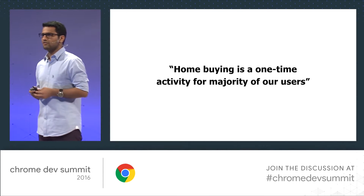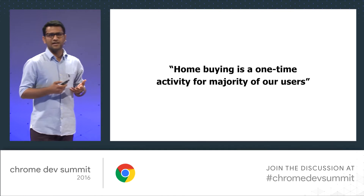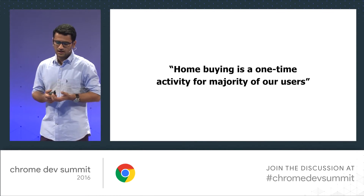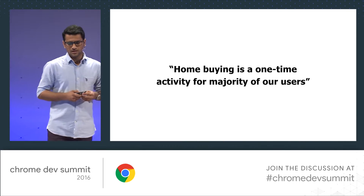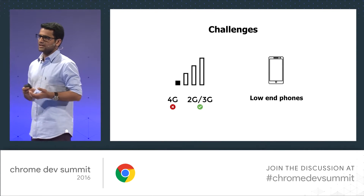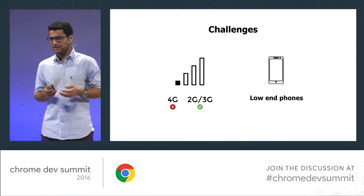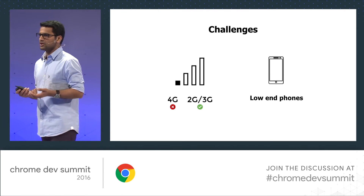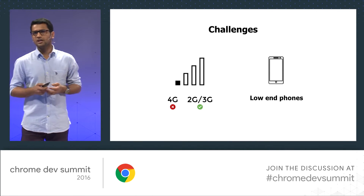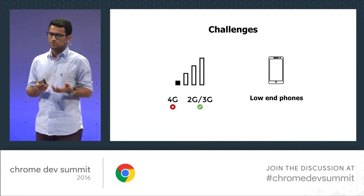It's a long journey before they settle for their dream home. We have native apps to facilitate that experience with native performance, better re-engagement, and offline experience. But we also had few challenges, like poor internet connections, mostly 2G and 3G, and low-end devices in terms of computation, memory, and storage. These kept our users from downloading our apps, and thus hindered our business from reaching their goals.